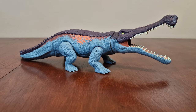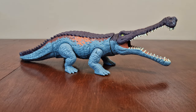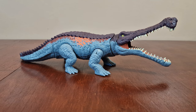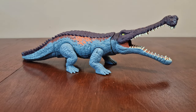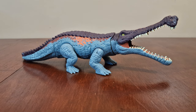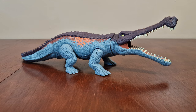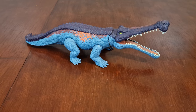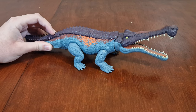Here's Sarcosuchus. It's a massive bite primal attack figure, which lived in the early Cretaceous, 133 to 112 million years ago, in what is now Africa and South America. First remains were discovered during several expeditions spanning 1946 to 1959 in the Sahara. In 1964, an almost complete skull was found in Niger. It's quite a large figure — you activate its action by moving its tail around, and there's a button that opens and closes its jaw.